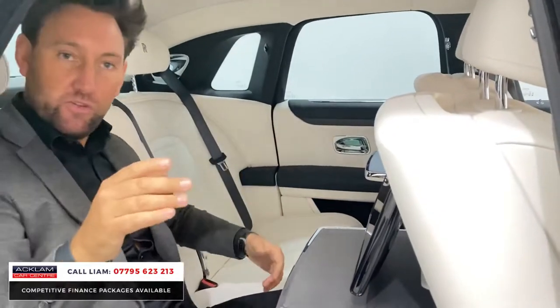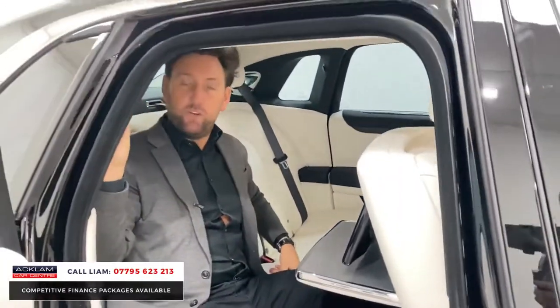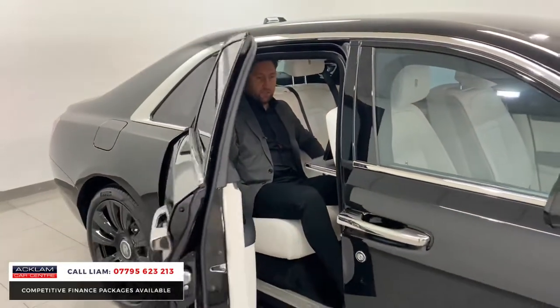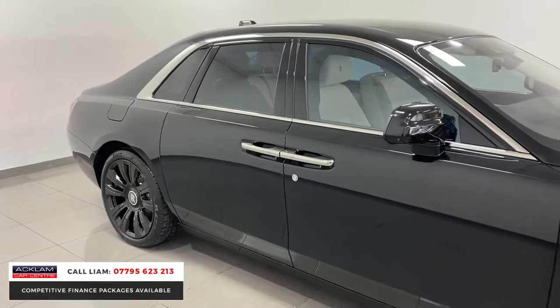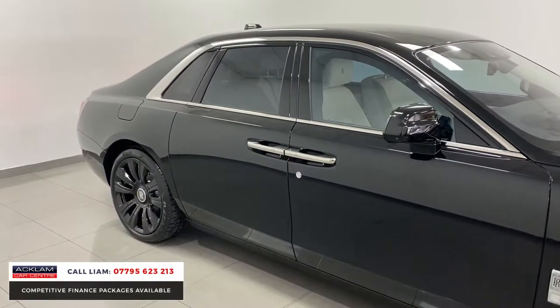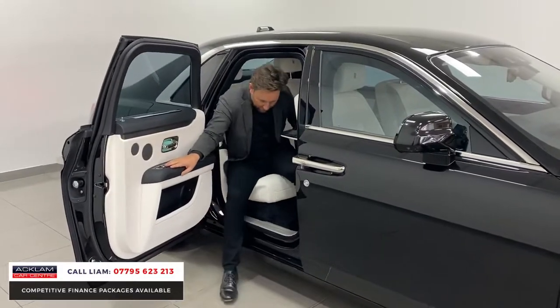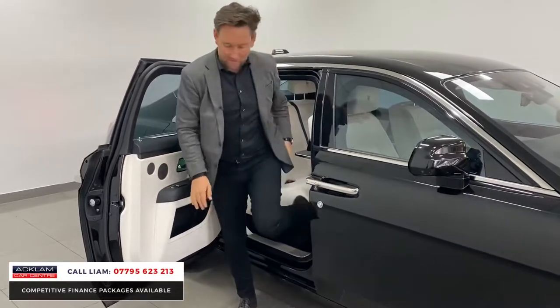In the front, if you want to shut the door, I'll just show you this button. You press the button — there's a button here, press that — and the passengers have that same luxury as the driver and people sat in the front.